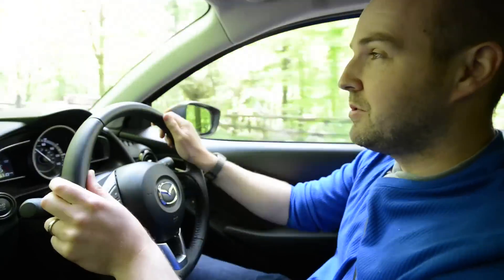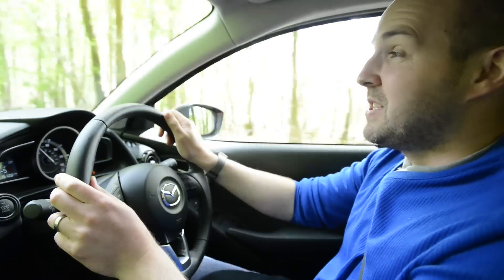Unlike some of those tiny turbocharged engines — Ford EcoBoost, we are looking at you — the claimed fuel economy figures are actually fairly accurate. We've been getting 50 miles to the gallon out of this car, which is pretty good, especially given that we haven't been taking it all that easy.